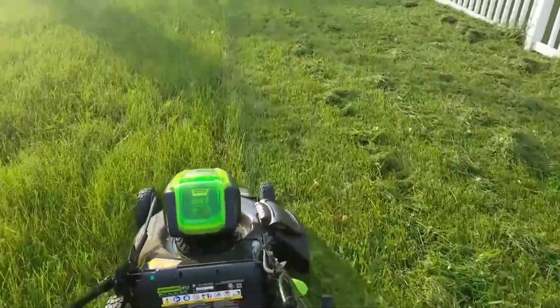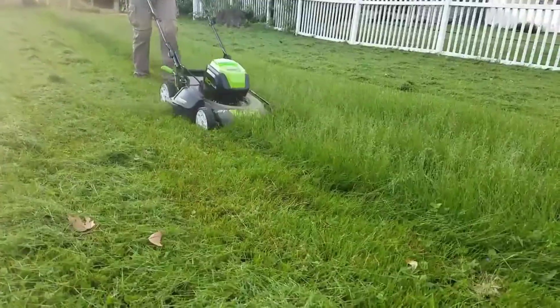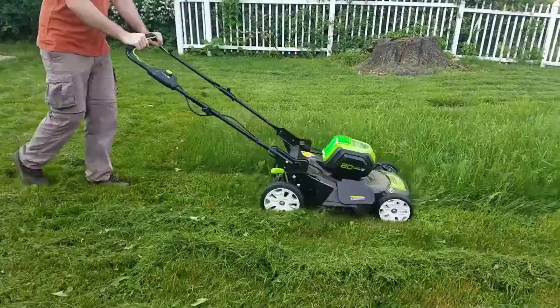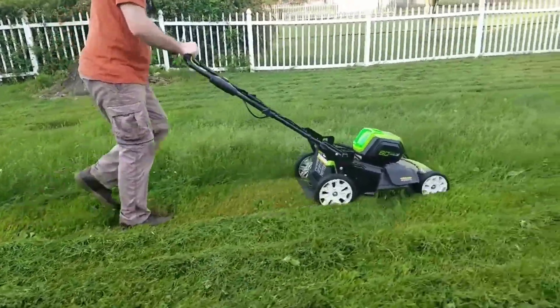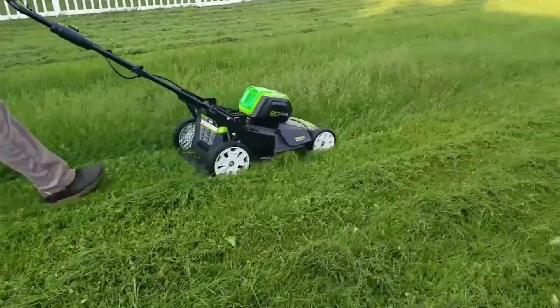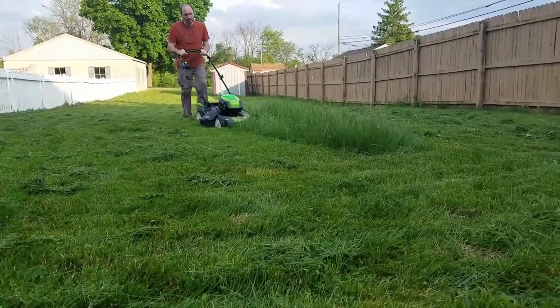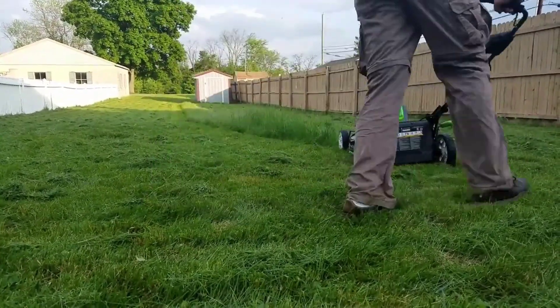If you use this cordless mower in thicker grass, multiple passes will be necessary to ensure you picked up the whole thing while using the bagger. The mower will chew up the mulched grass while the side discharge works. Without a doubt, Greenworks Pro 21 is a good choice for homeowners who own a yard measuring one acre or less. It works great on thin and small grass, and comes with great features like quick charge capacity and noiseless operation.